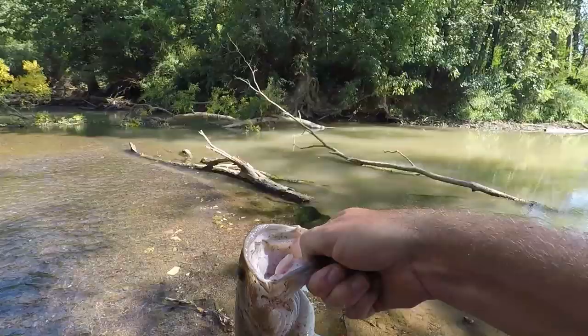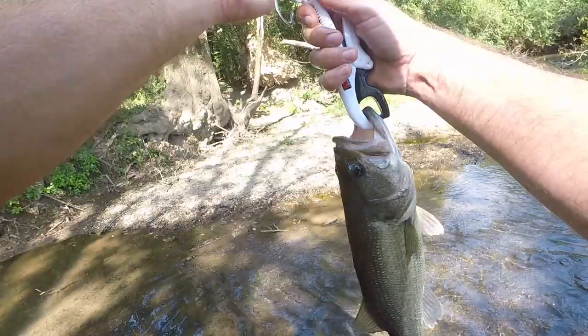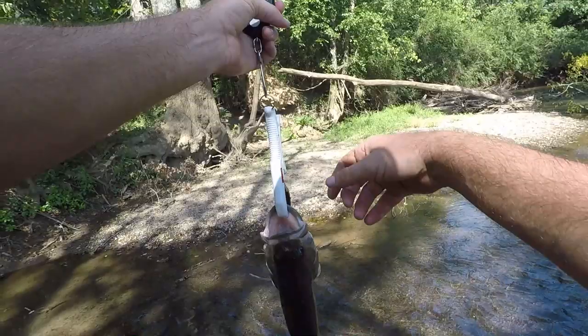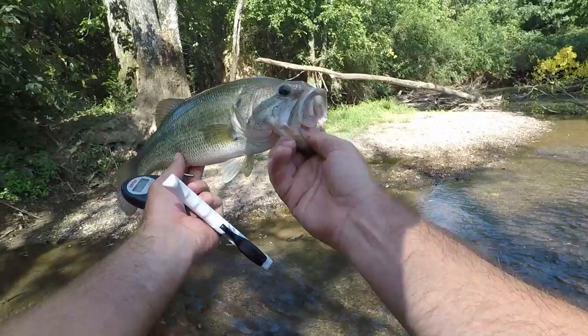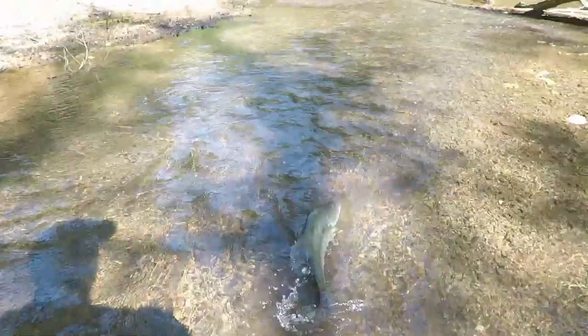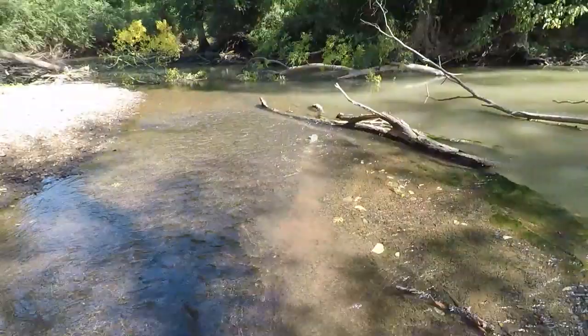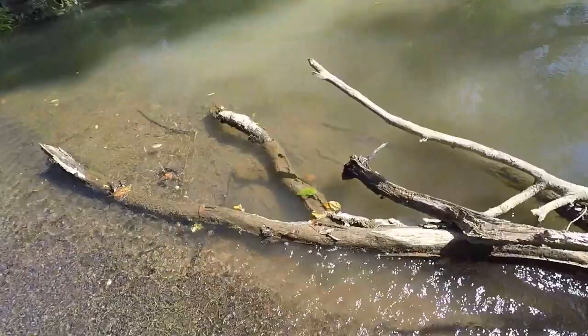Look at that bass — little silver rooster tail caught that guy. We're gonna have to weigh him, he's pretty chunky. 2.2 pounds — 2.18 pounds! Just over two pounds. He's not the longest fish in the world but he was strong and he sure is healthy. What an awesome two-pounder off a rooster tail doing a little creek fishing. Let's let him go and keep on casting around. Oh my — there he goes! That's a nice bass. I love finding those in creeks like this.